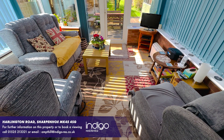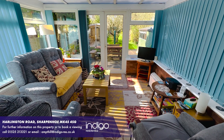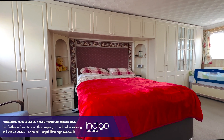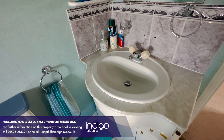The conservatory to the rear has French doors onto the garden. The first floor comprises of one large double bedroom and an ensuite. Other benefits include double glazing and oil central heating.